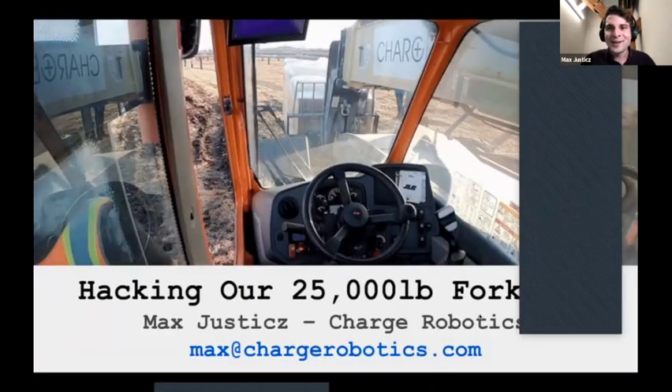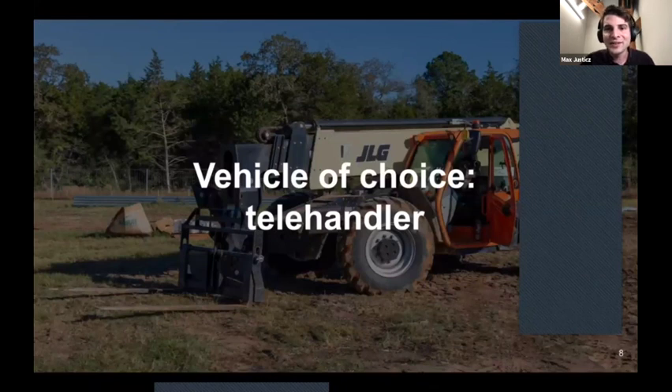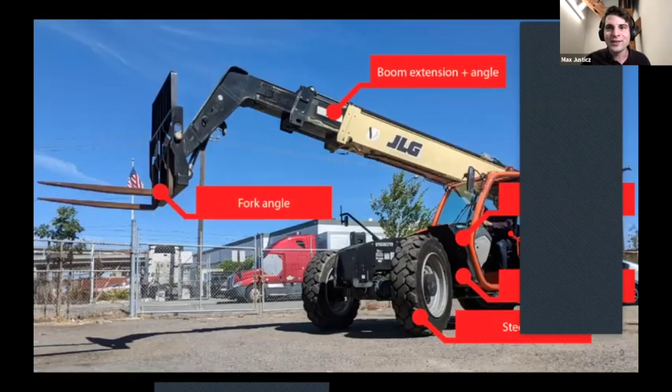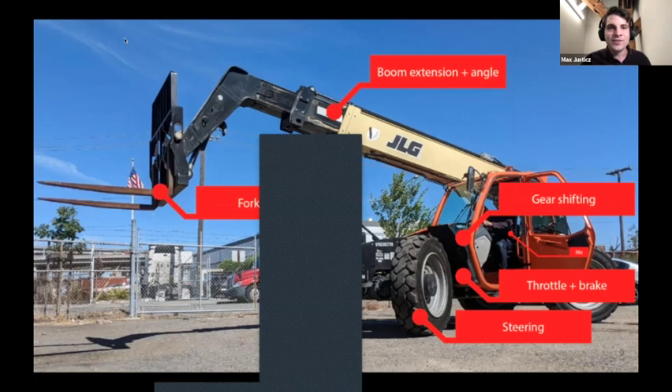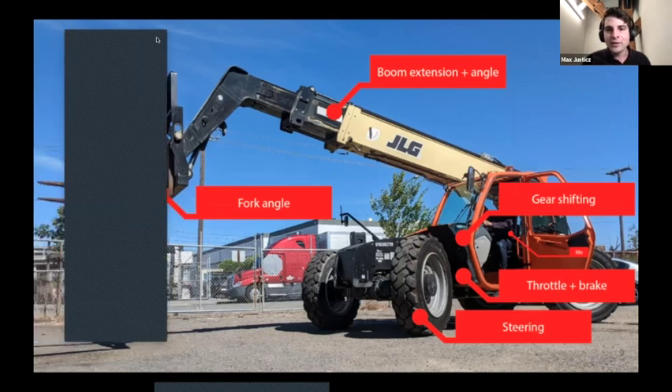The vehicle of choice for this application is a telehandler — basically a big forklift with massive tires already used on solar sites today. They navigate crazy terrain and construction workers know how to operate around them. To automate one of these vehicles, you have to control from software: fork angle, boom extension angle, steering, throttle, brake, and gear shifting. That's the bare minimum set of controls to build this vehicle.